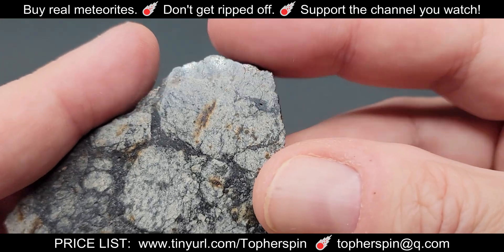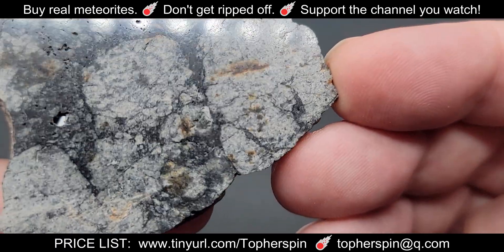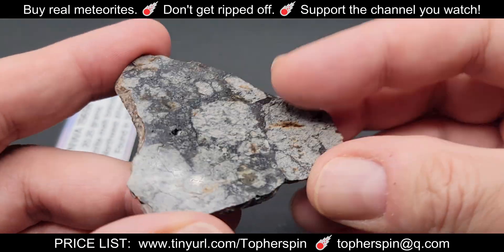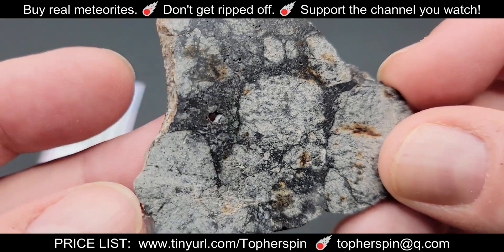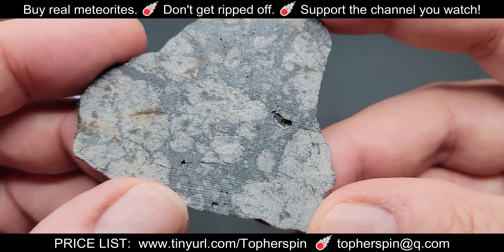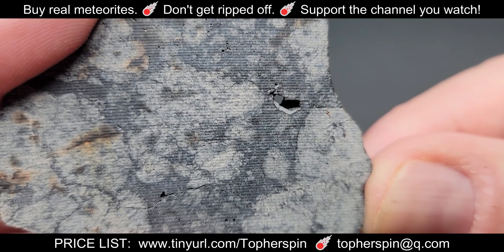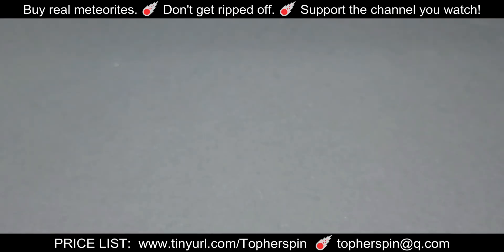You'll see a little staining in the 20.25 gram slice — that may be actual metal that has stained the piece, though I'm not 100% sure. This one has a hole on both sides but it doesn't go all the way through. On all the backsides of these, one side is professionally polished and the other side is off the wire saw — that's why you see those parallel linear lines, from the diamond wire blade going across.